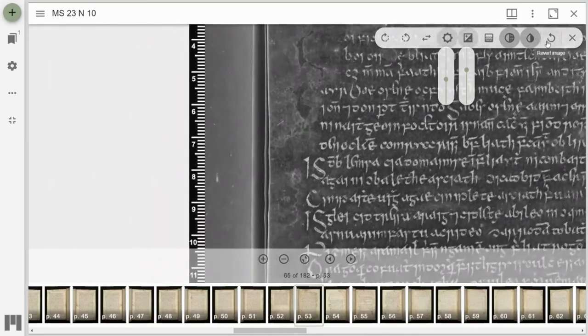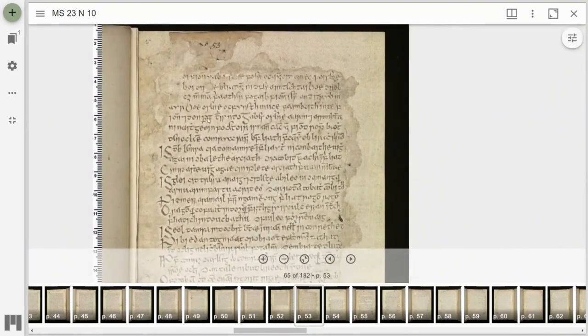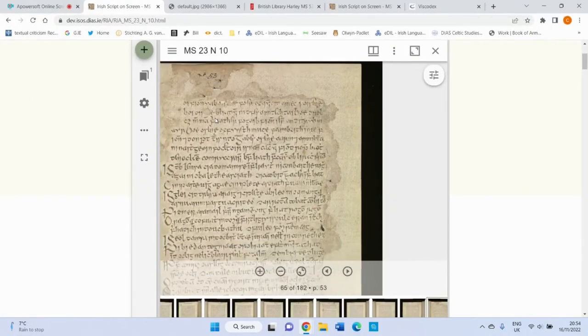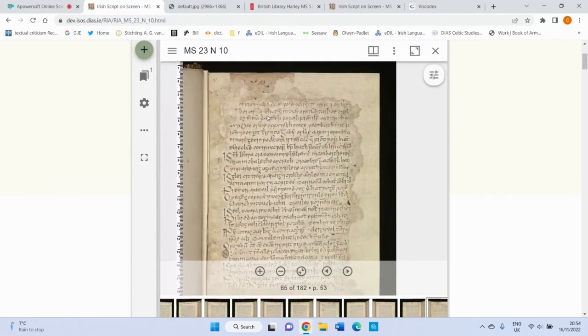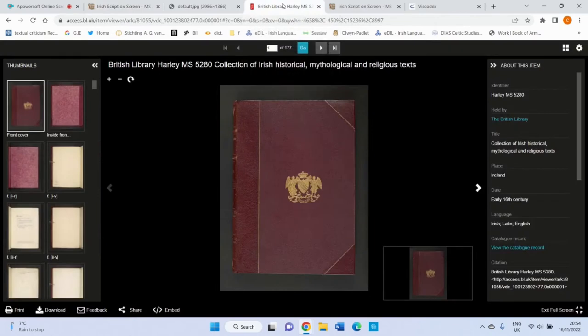You can then go back to the normal image. The fantastic thing about ISOS now being IIIF compliant is that you can view ISOS's digitised manuscripts side by side on the same workspace with those digitised by other institutions and held on different platforms. This can be done by going to the host library's web page of the digitised manuscript, copying the IIIF manifest, and inserting it into the resources section.